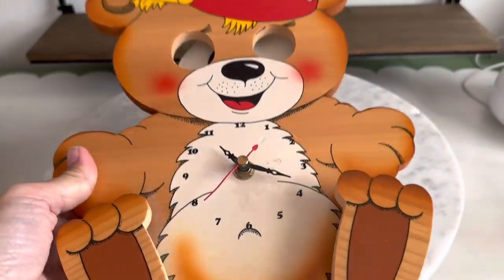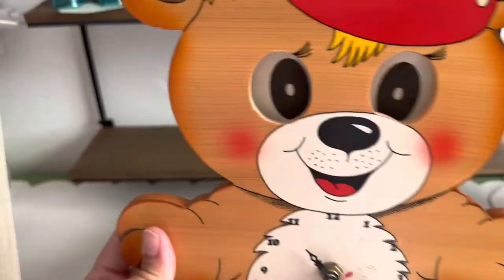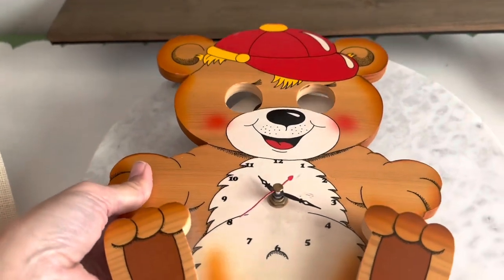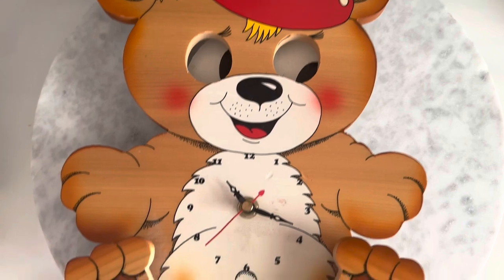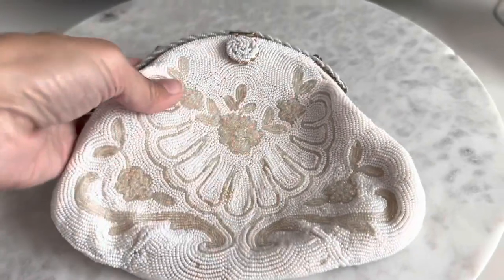Next I have this awesome clock — look how this teddy bear's eyes wiggle back and forth. I haven't tried it yet to see if the battery works, but I think it's cute regardless, just as an accent piece.